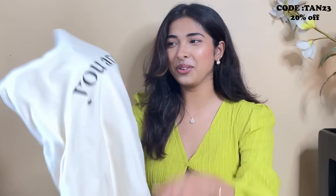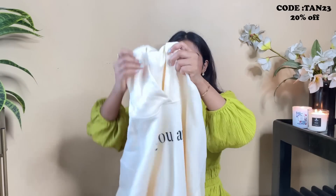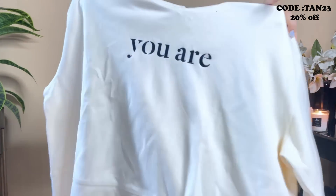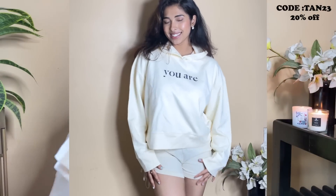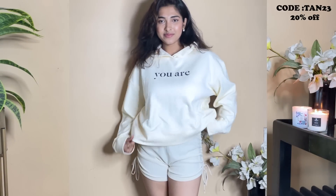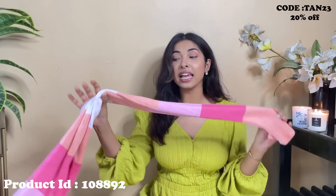Oh wow — it's a hoodie! I love this color, look at it — so pretty and cute. It's a very nice apricot, almost beige-apricot sort of color, and I love everything about it. The material is really thick, so I know I'll be able to use it throughout the winter season and the second half of the year.